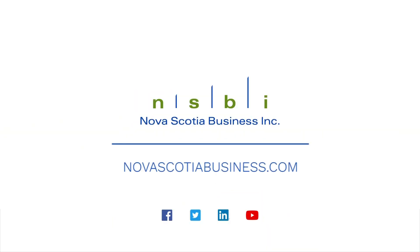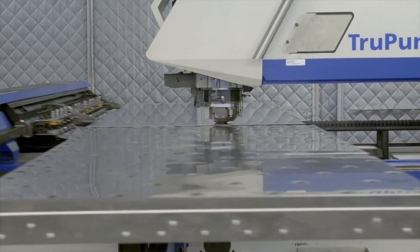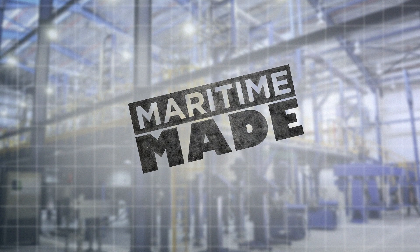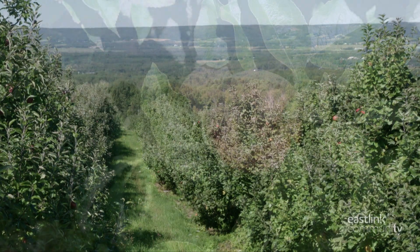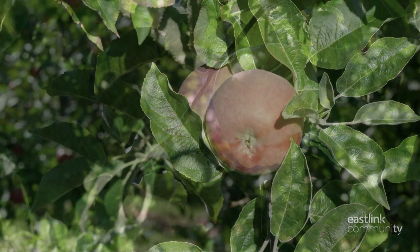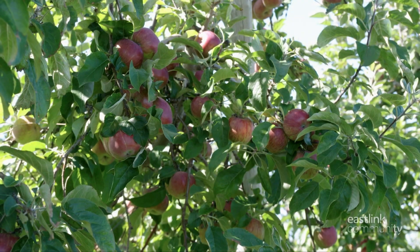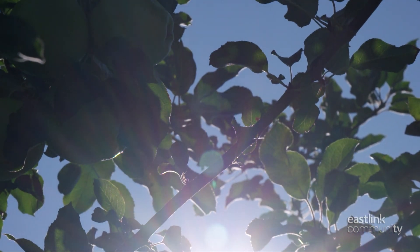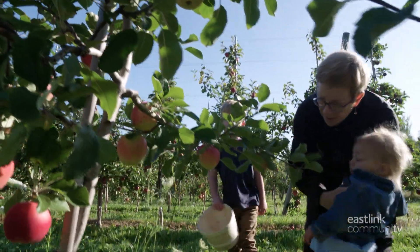Maritime Made is presented by Nova Scotia Business Inc, helping to educate, inform, and celebrate our region's manufacturing successes, because great things are happening in all of our communities. In the Annapolis Valley of Nova Scotia, you'll find some of the best apple orchards in all of North America. Almost 25,000 metric tons of apples were produced in Nova Scotia in 2018.